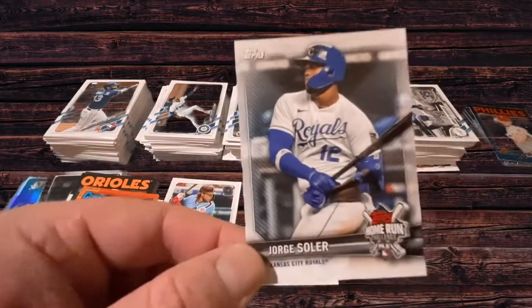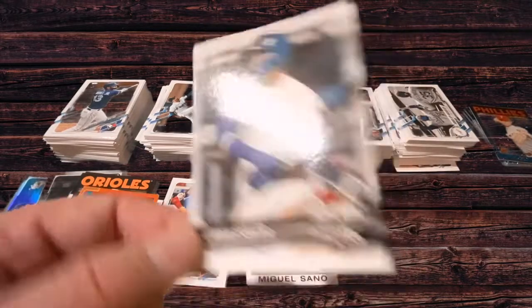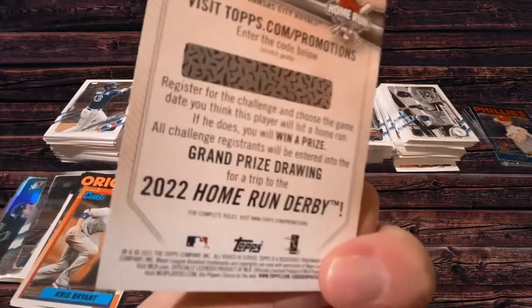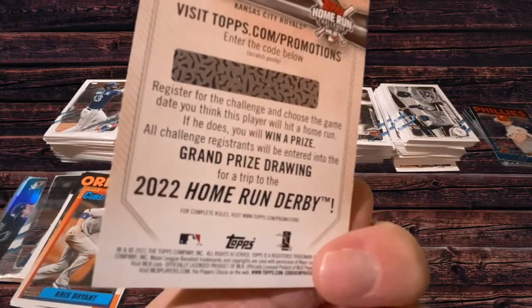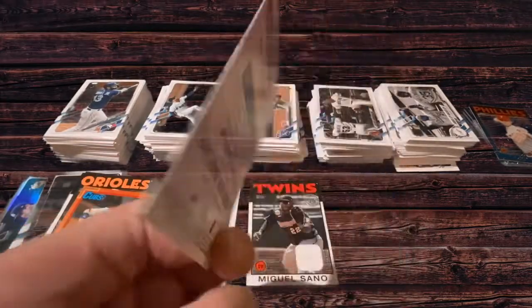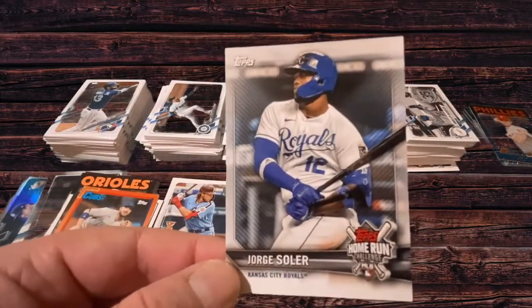The Home Run Challenge card — it's straightforward. You scratch off the back and enter in when you think they're going to hit a home run. If you get it right, you win a prize. I think you just get like a card, probably one of those Topps Now cards or something. I like these cards, and I figure if I don't scratch them off, maybe they'll hold some kind of value in the future. They look kind of nice on the front too.